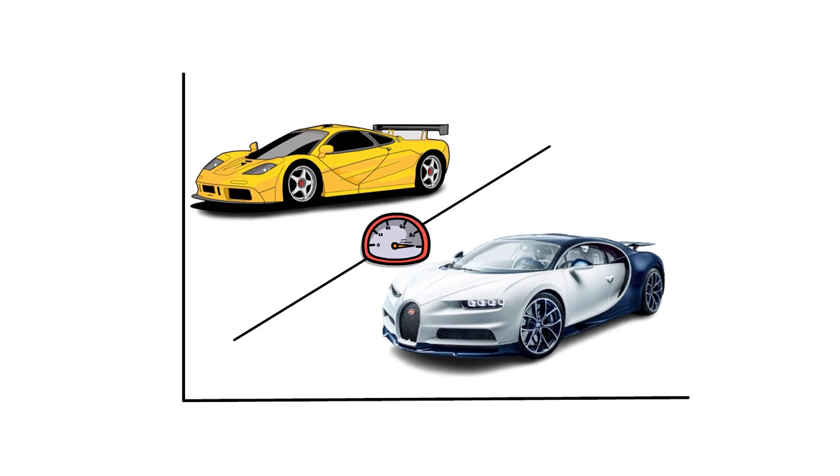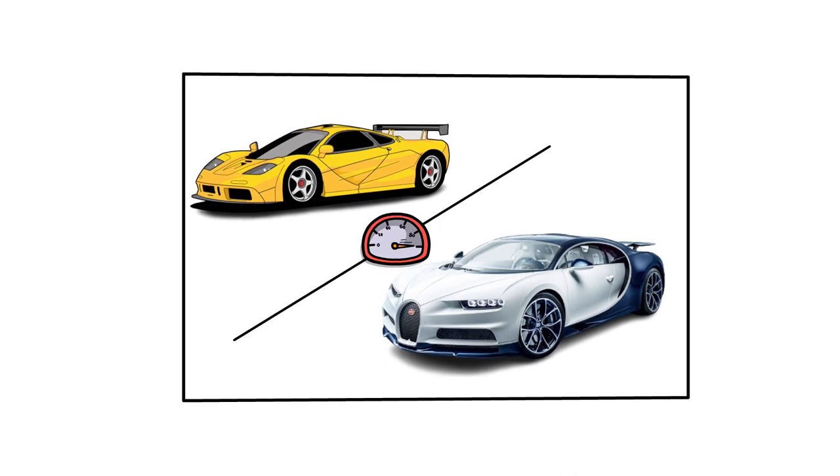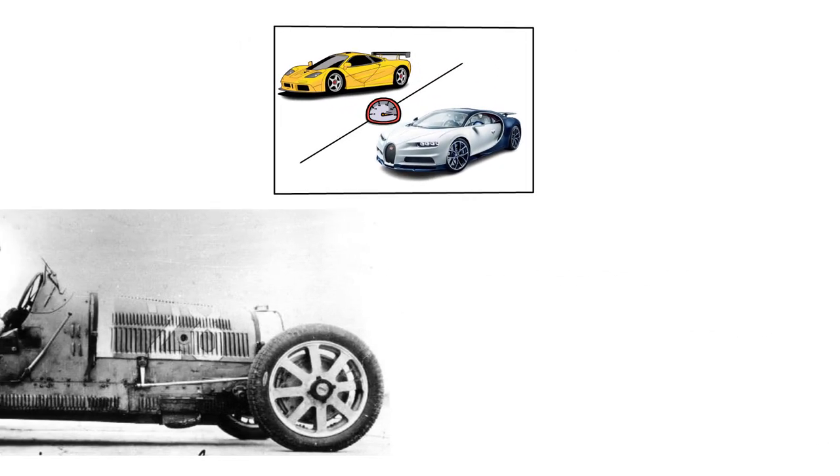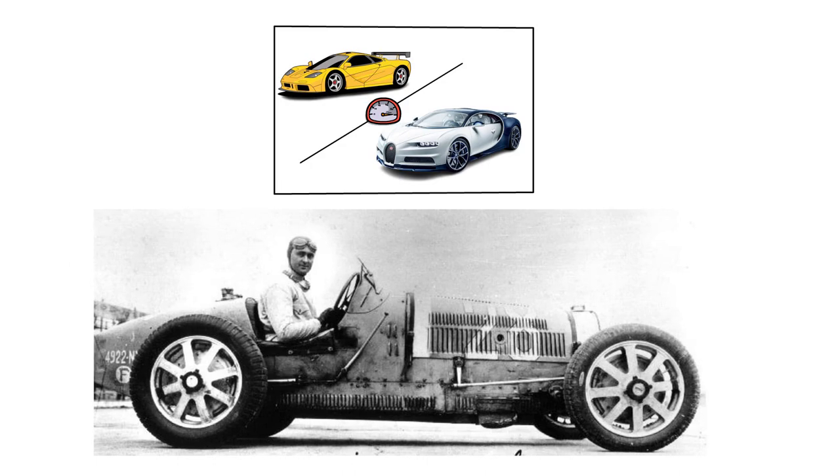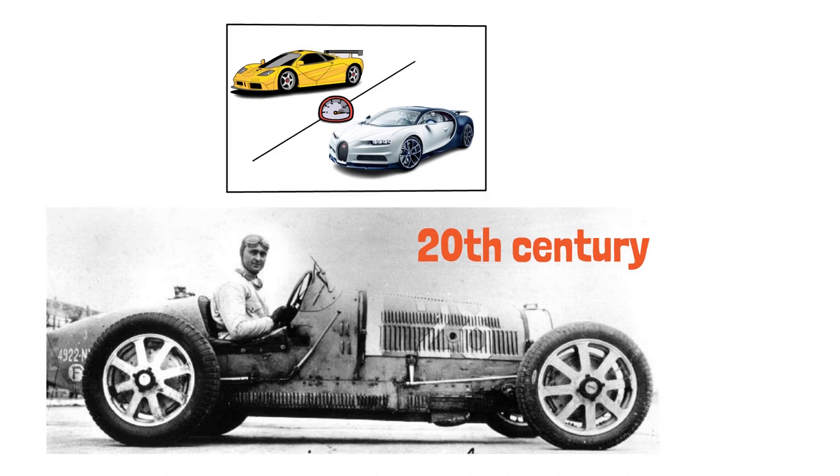It was that vehicle that launched a new era of Bugatti hypercars, and since then Bugatti has not slowed down. With a vehicle bearing Louis Chiron's name — a Monaco native and renowned racing driver from the early 20th century — the company has recently pushed the envelope even further.